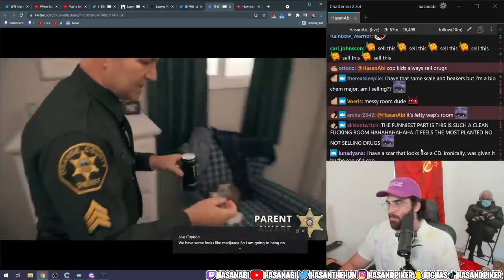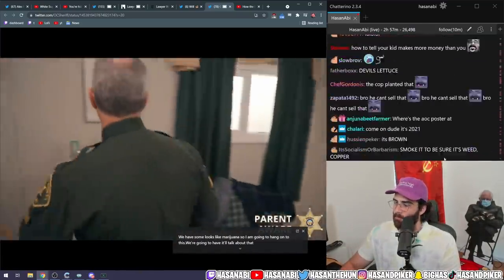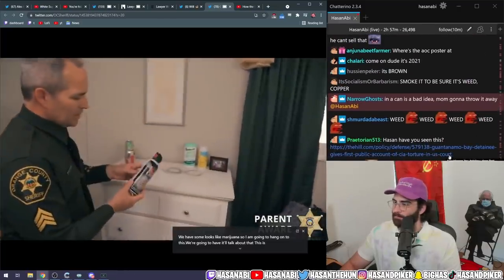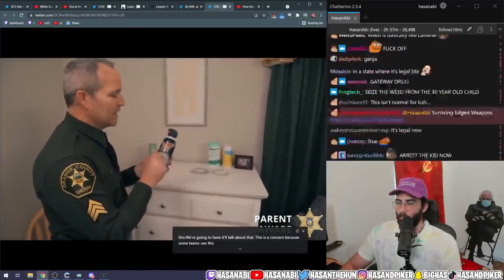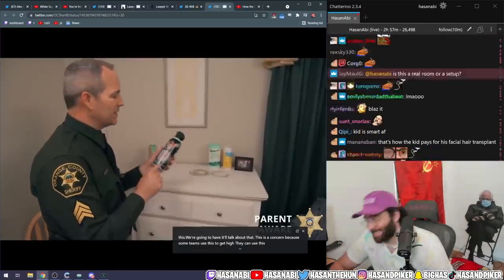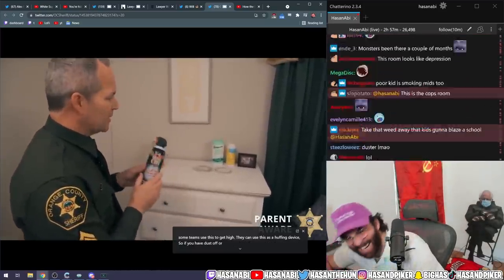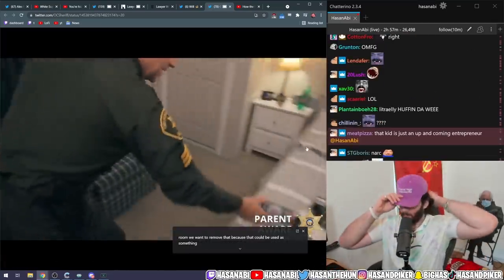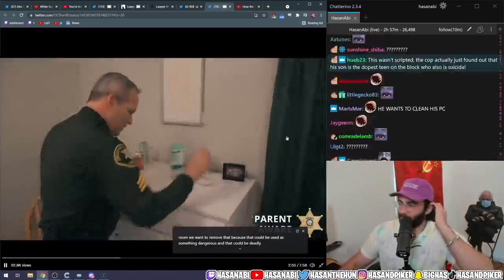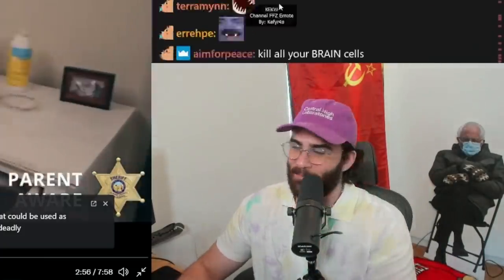I'm going to hang on to this — we're going to have a little talk about that. This is a concern because some teens use this to get high as a huffing device. So if you have Dust-Off or any type of computer duster in the room, we want to remove that because it could be dangerous and deadly. Or... they like clean their computers, dude. What the fuck?